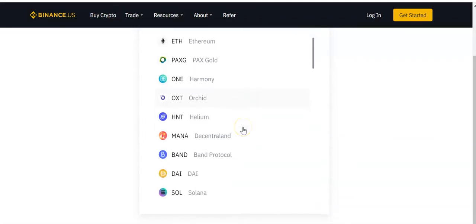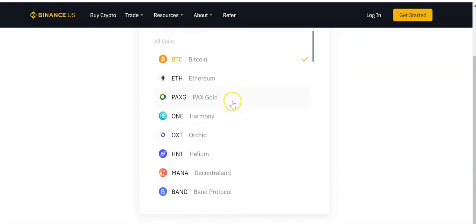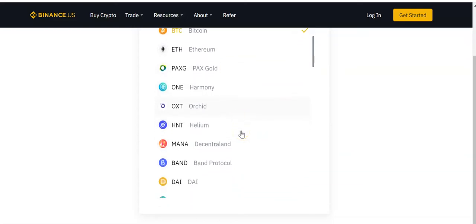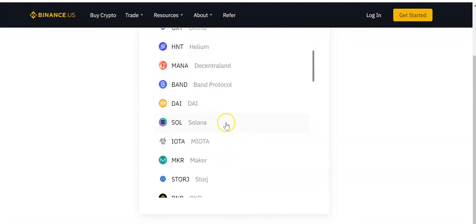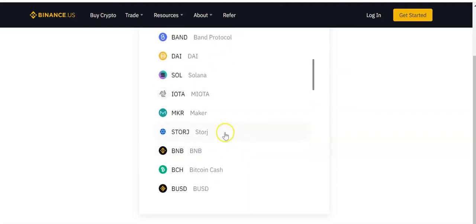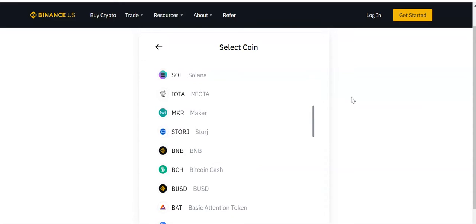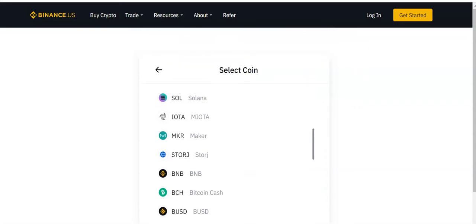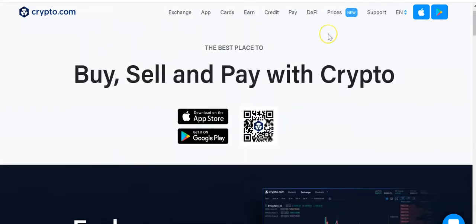For example, Pax Gold — I don't believe it's on Coinbase Pro. Solana I don't believe is on Coinbase. BNB I don't believe is on Coinbase either, and BNB is a great coin. Crypto.com is also a great place to buy your crypto.